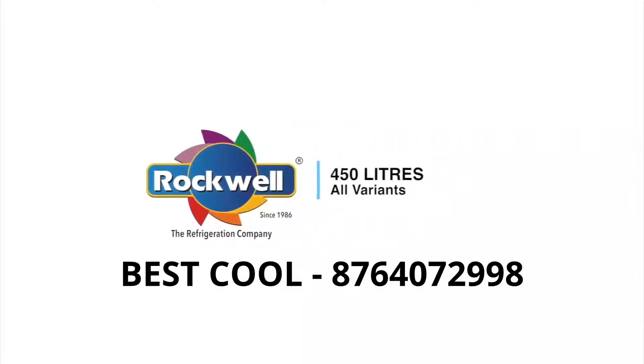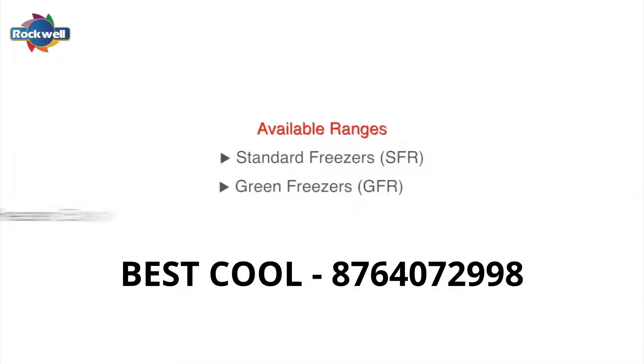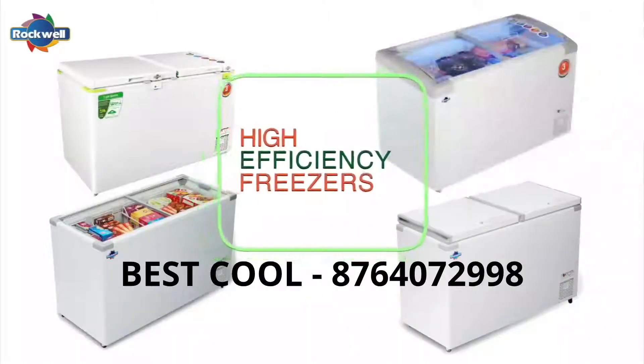Rockwell 450-liter range includes standard freezers, green freezers, and eutectic freezers. Rockwell freezers are one of India's most efficient freezers.